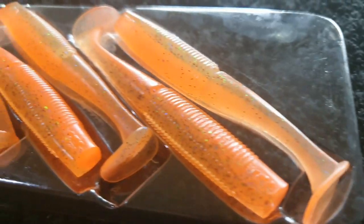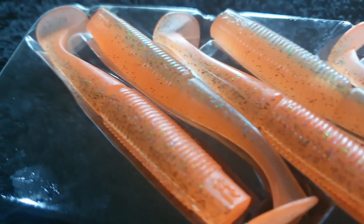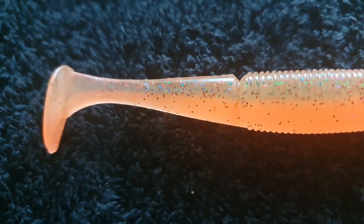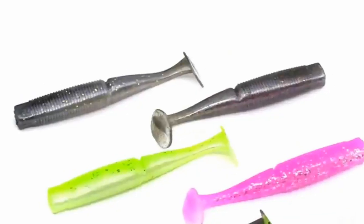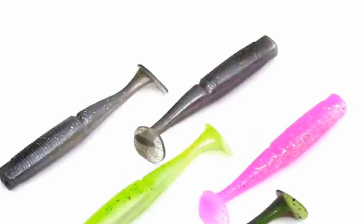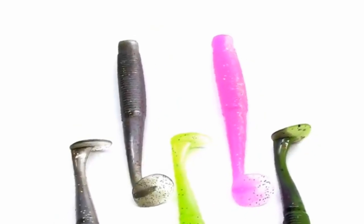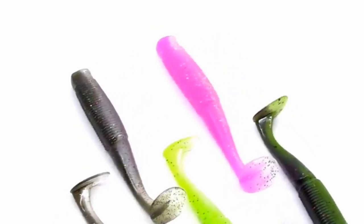Moving from the 2.5 inch to the 3.2 inch paddle tail minnow — these are going to be a wonderful all-rounder. If you're fishing estuary species for things such as really big bream, estuary perch or flathead, or if you're fishing saltwater for pinky snapper and flathead, these are going to be a terrific option. Also available in 18 colours.